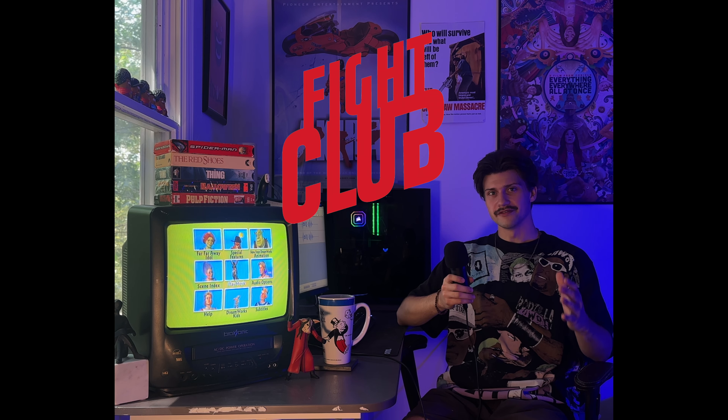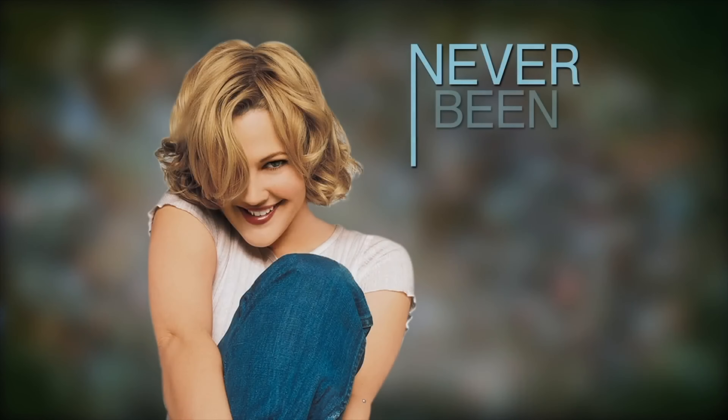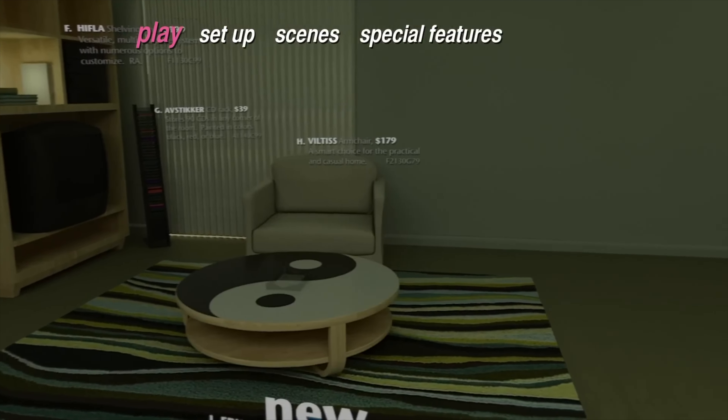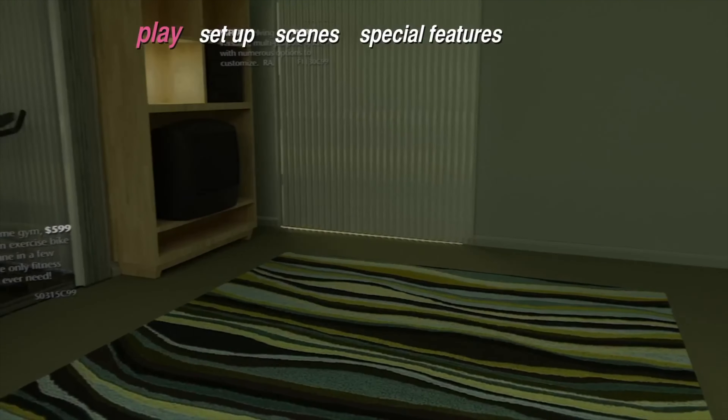The Fight Club menu, much like the film, is something you just have to experience for yourself. I bet everyone had the same reaction when they first bought this. The first time I saw it, my jaw hit the floor and then I laughed so hard I almost choked on my popcorn. I bet someone out there saw this opening, turned it off, and sent it back to the store for a new copy — only to realize this is actually the real menu for Fight Club. It fits the tone and story of Fight Club perfectly and is one of the best menus out there.